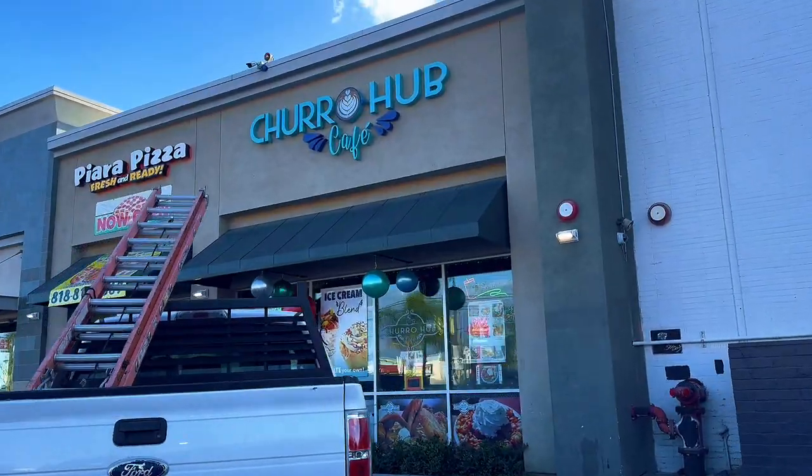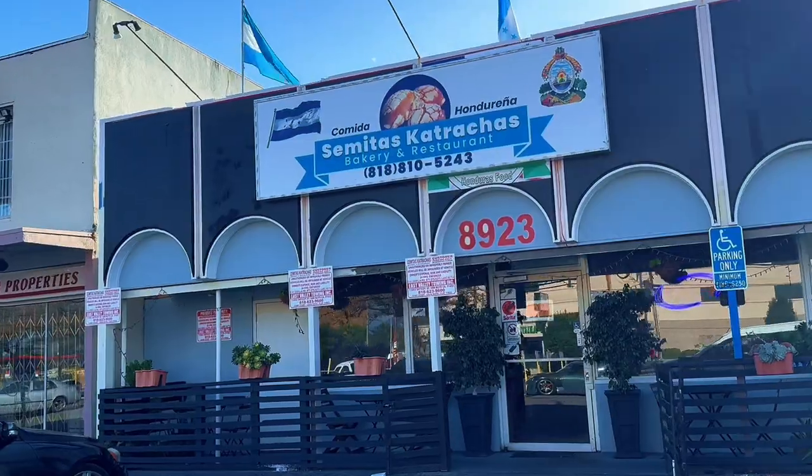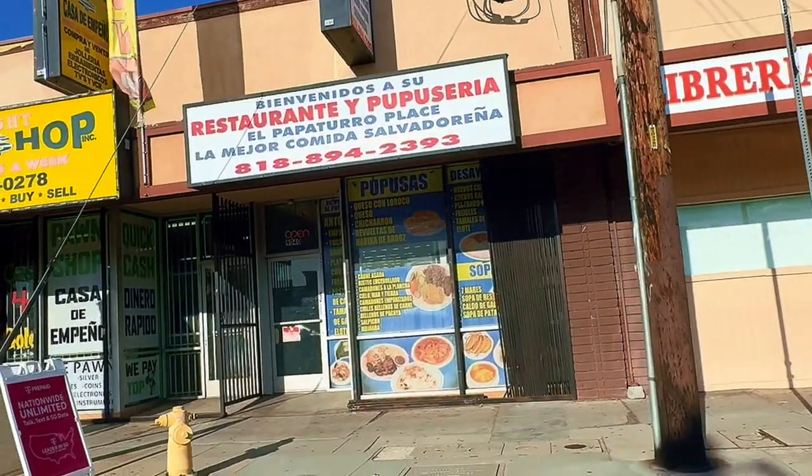Other notable spots you must try include Churro Hub, Classic Donuts, Semitas Catrachas, Los Siete Mares, El Papa Turo, and La Michoacana. Trust me, you won't leave hungry.